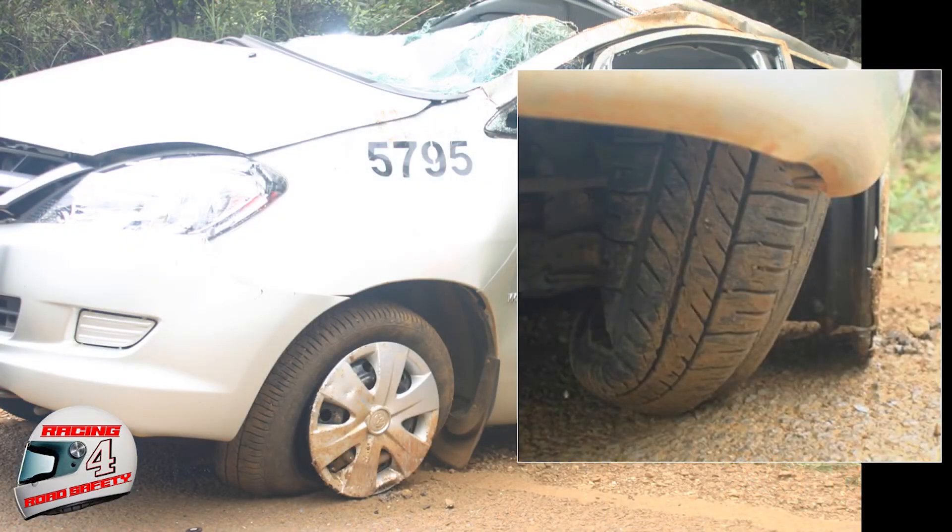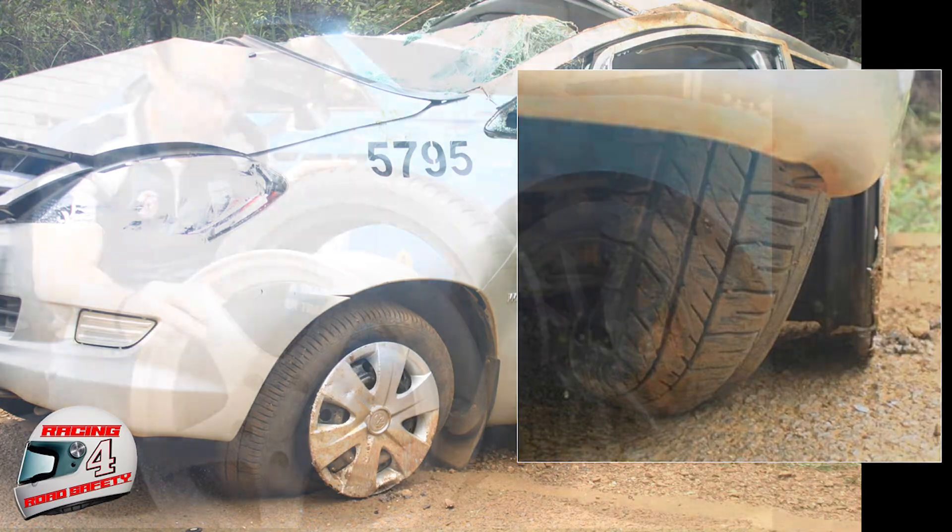Because if the tyre does detach from the wheel, the rim will dig into the road, and this trips the vehicle over. Here's the chief instructor from SDT to explain.